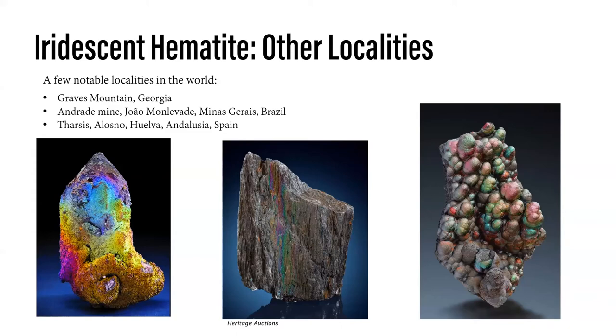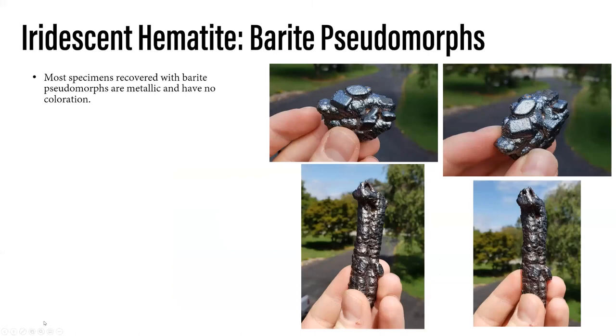There's also Tharsis or Andalusia in Spain, which has a lot of specimens with a more botryoidal look. You do see many locations across the world with beautiful iridescent hematite. But what makes our Virginia spot unique over any location is the occurrence of barite pseudomorphs. I love these things — they look like Tic Tacs. Super cool, they always add so much to a piece, very aesthetic. Most did not have coloration — most were just very metallic luster of the hematite — but they were fascinating.